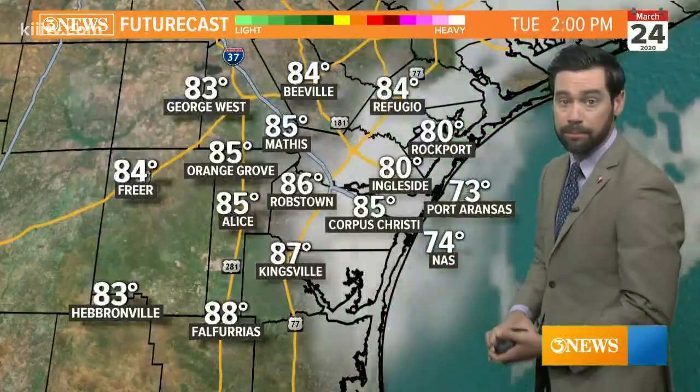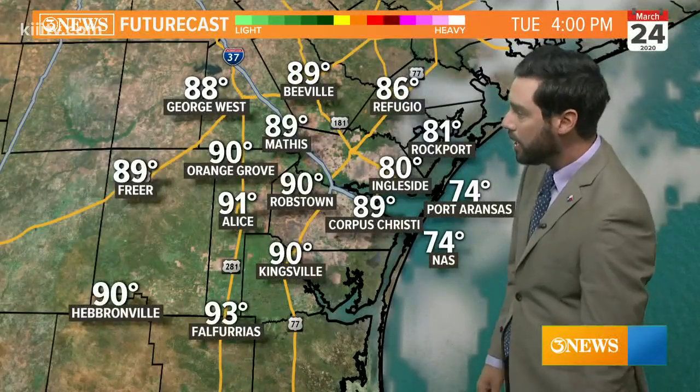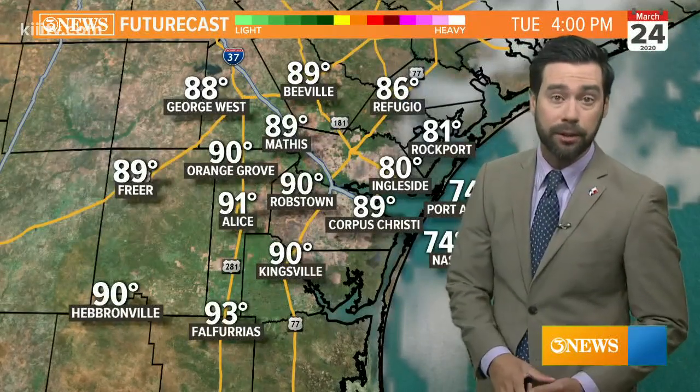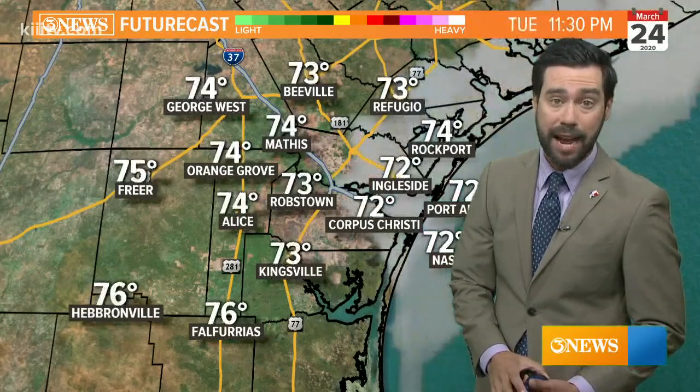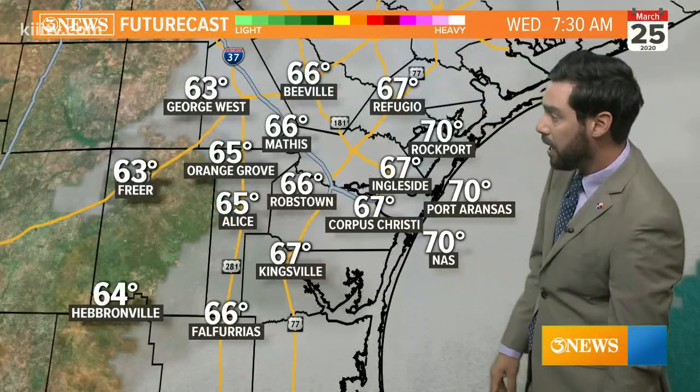Near 70 this morning, some cloud coverage that gives way to mainly sunny skies, highs near 90 this afternoon. Heat index values are going to be in the mid 90s here today. Fog spreads in tonight and there will be some areas of thick fog.